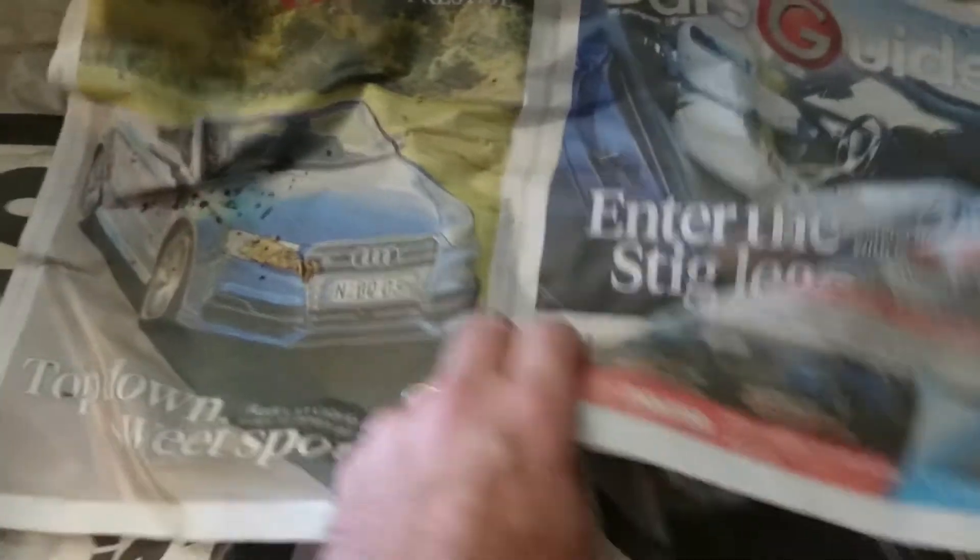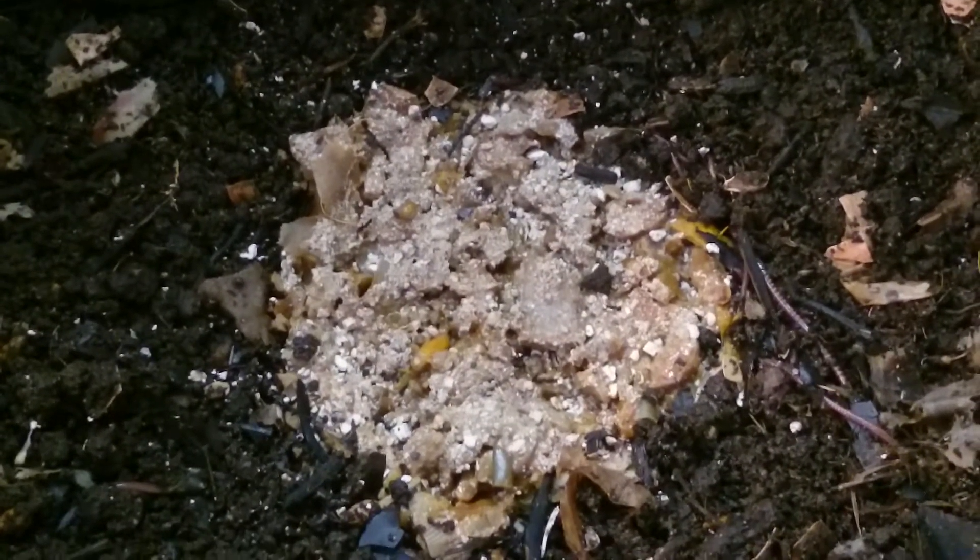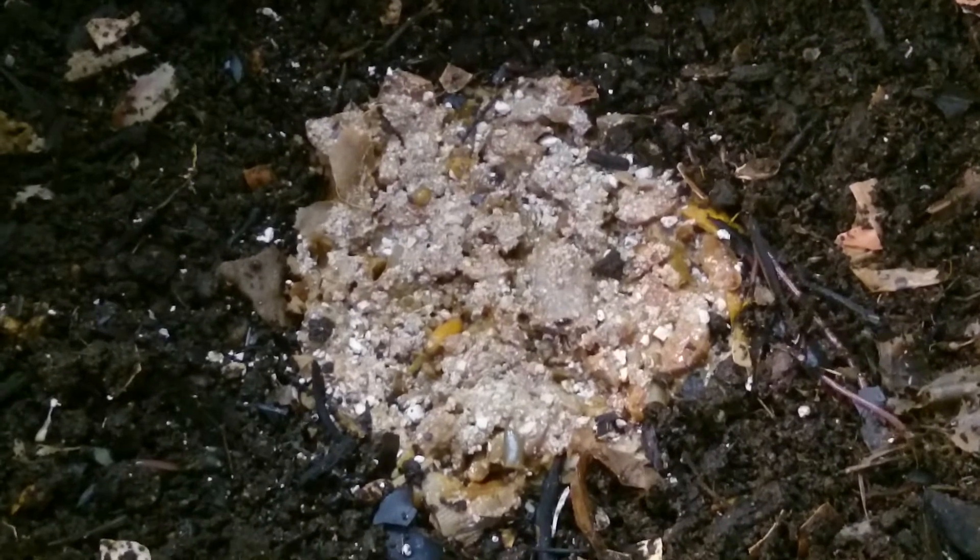Hey guys, I just thought I'd do a quick video while I'm doing my videos of the bathtub worm farm. There's some food I made up to a recipe that's in Bentley's latest book with George Mengen, the large Australian worm farmer.